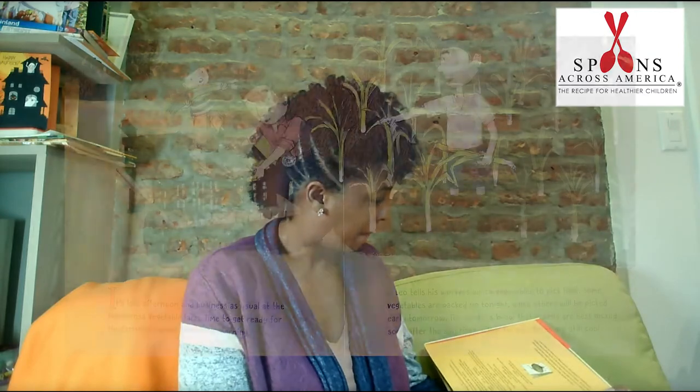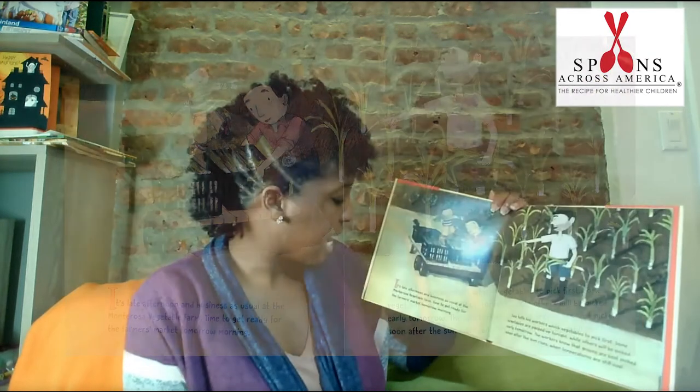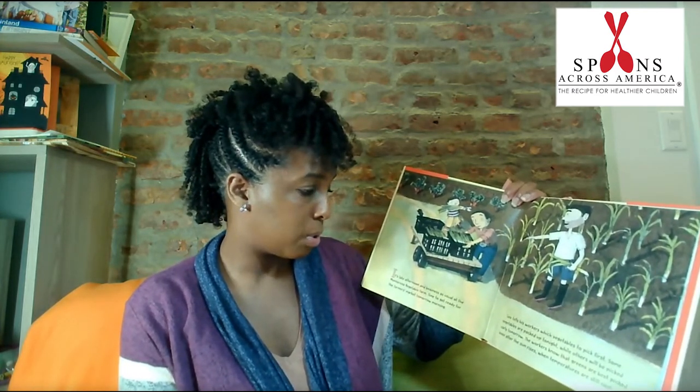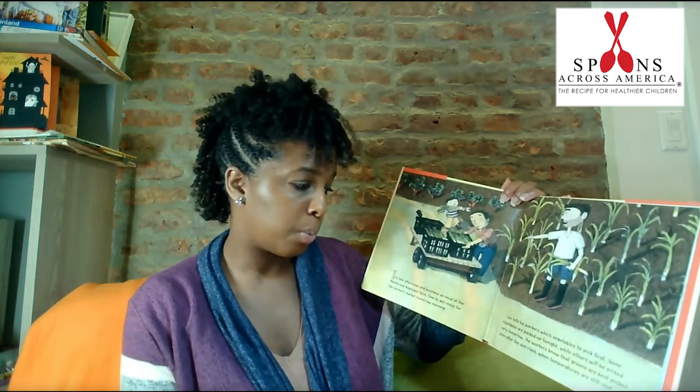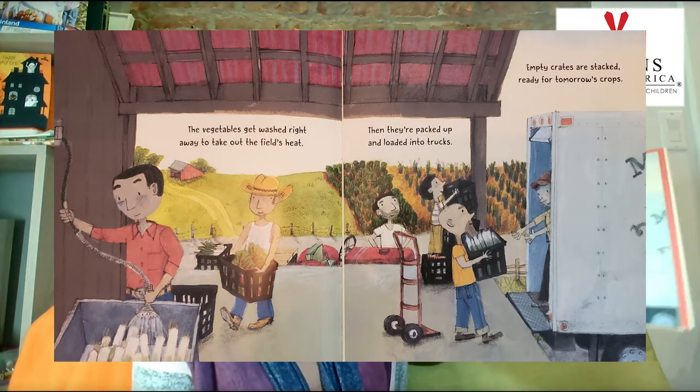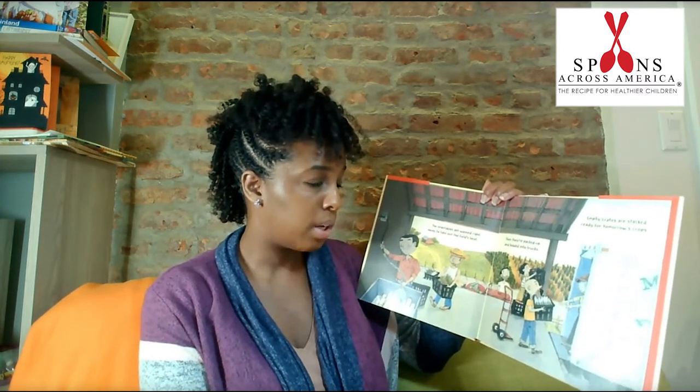On the Farm at the Market. On the Farm. It's late afternoon and business as usual at the Monta Rosa Vegetable Farm. Time to get ready for the farmer's market tomorrow morning. Bill tells his workers which vegetables to pick first. Some vegetables are packed up tonight while others will be picked early tomorrow. The workers know that greens are best picked soon after the sun rises when temperatures are still cool. The vegetables get washed right away to take out the field's heat, then they're packed up and loaded into trucks. Empty crates are stacked, ready for tomorrow's crops.